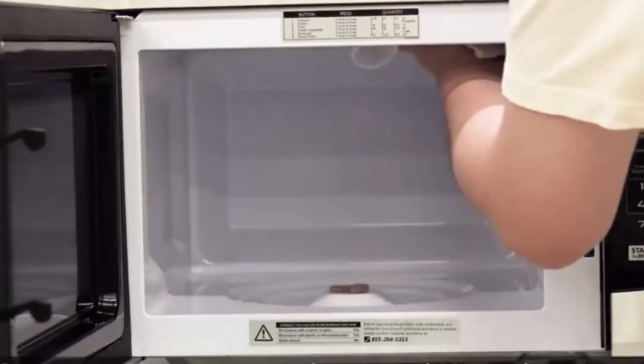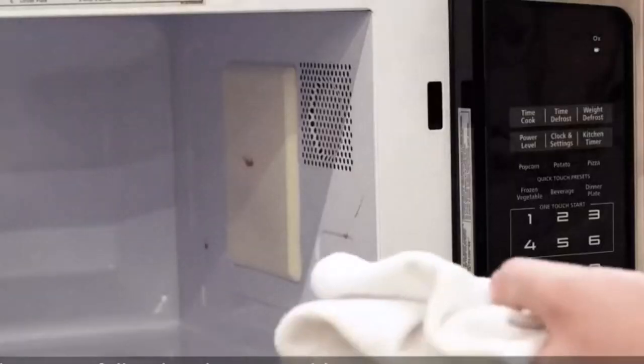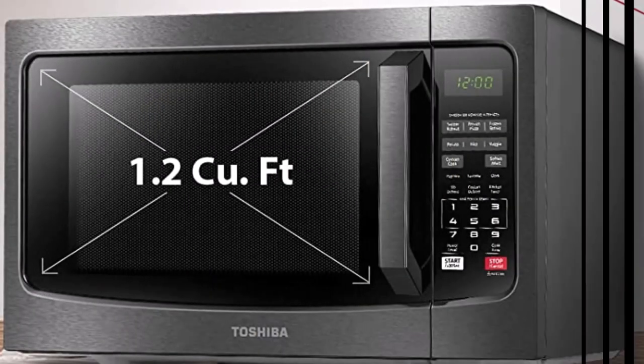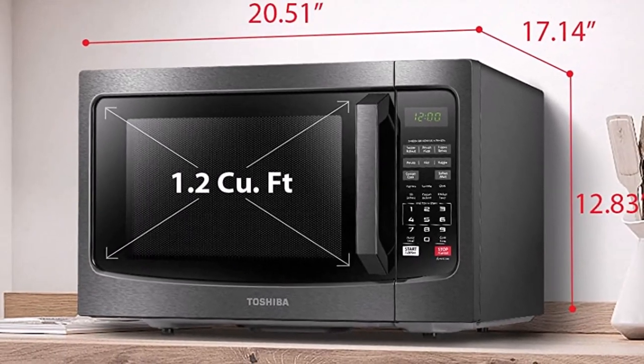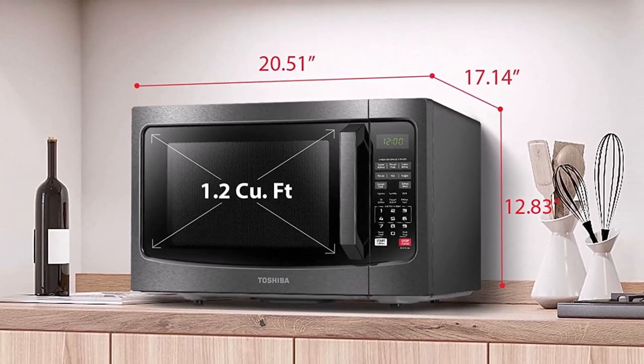The microwave is made from high-quality stainless steel and is very easy to clean and sanitize. When you don't have time to clean it thoroughly, simply wipe it with a damp cloth. The child safety lock ensures your kids are not exposed to any danger. It also has a very loud alarm that you may find irritating.